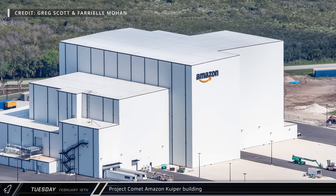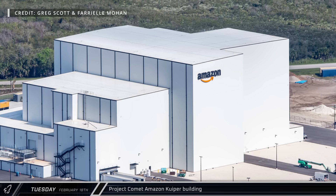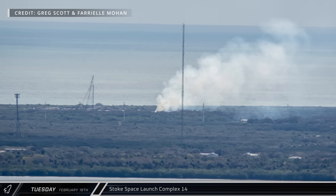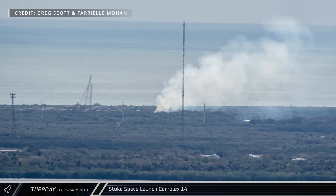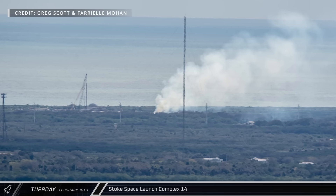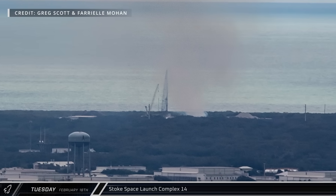Over near the shuttle landing facility, it appears that the Project Comet Amazon Kuiper building is now largely complete and even had a pair of trailers backed into its dock. Down the coast, Stoke Space was hard at work on their build-out of Launch Complex 14 for use by their Nova rocket, with smoke visible in the area, possibly a result of a controlled burn.